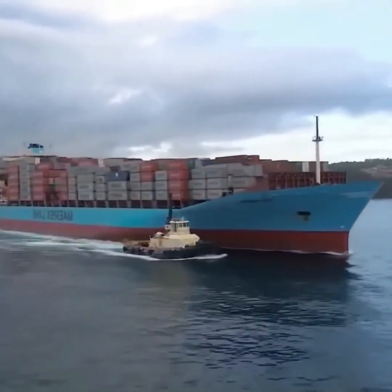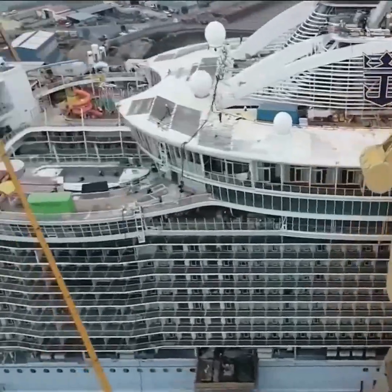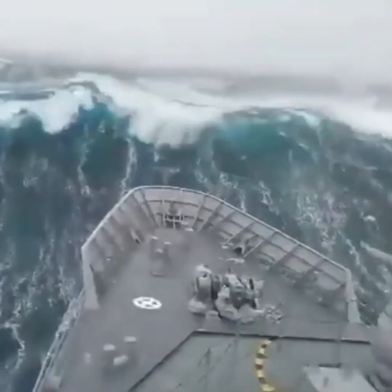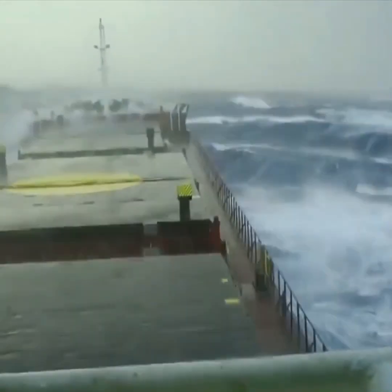There are many enormous ships at sea, some large enough to accommodate an entire city. But have you ever wondered how these sea vessels are constructed and launched? And what happens if a massive ship breaks down in the middle of the ocean? In today's video, you'll find answers to all these questions.